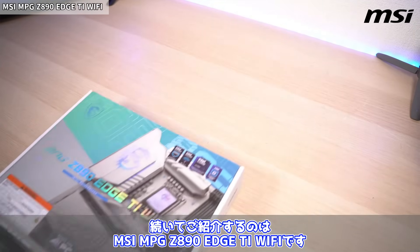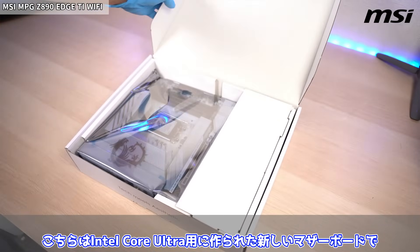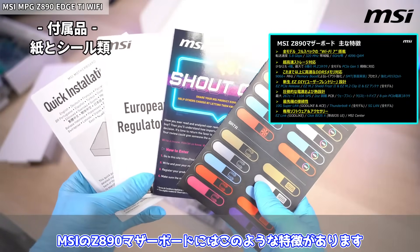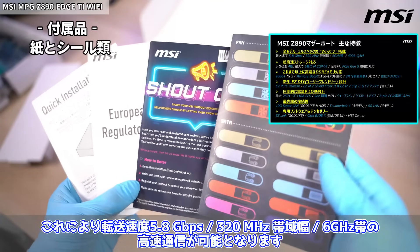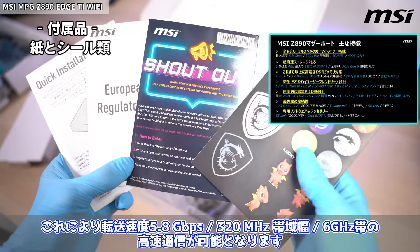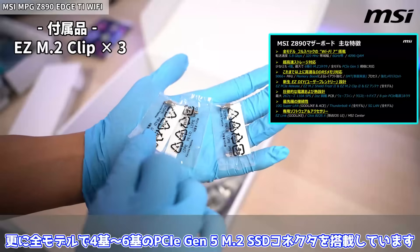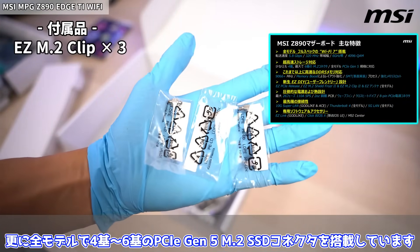続いてご紹介するのはMSI MPG Z890 HTI Wi-Fiです。こちらはIntel Core Ultra用に作られた新しいマザーボードです。MSIのZ890マザーボードの特徴として、まず全モデルにWi-Fi 7を搭載しており、転送速度5.8Gbps、320MHz帯域幅、6GHz帯の高速通信が可能となります。さらに全モデルで4〜6機のPCIe Gen5 M.2 SSDコネクタを搭載しています。DDR5メモリスロットもモデルにより最大9066+MHzまで対応となり、メモリーブーストによるレイアウト強化もされています。